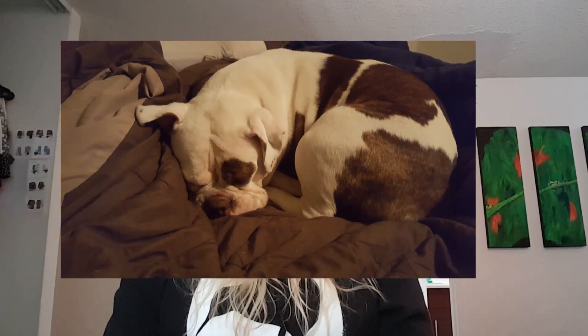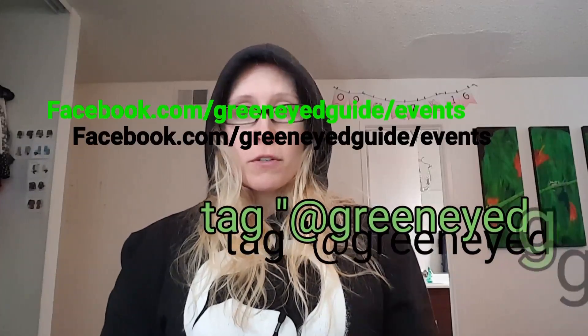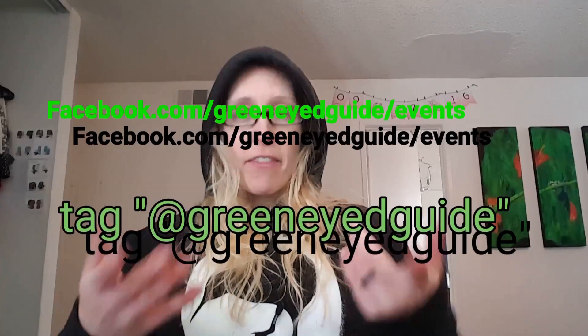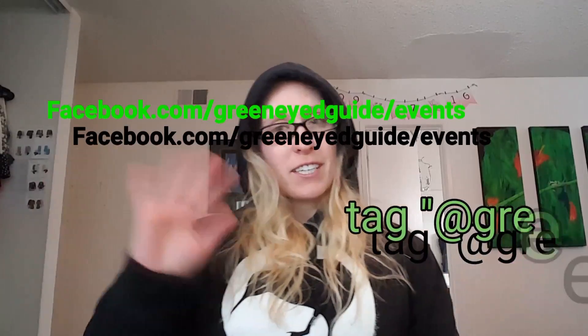You can share your stories or pictures with me anywhere — Twitter, Facebook, Instagram — just tag GreenEyedGuide so I can see it. You can also find me at Facebook.com/GreenEyedGuide, and that's where you'll find the Caffeine Challenge event page. I hope you're enjoying this challenge, and I'll see you all tomorrow.